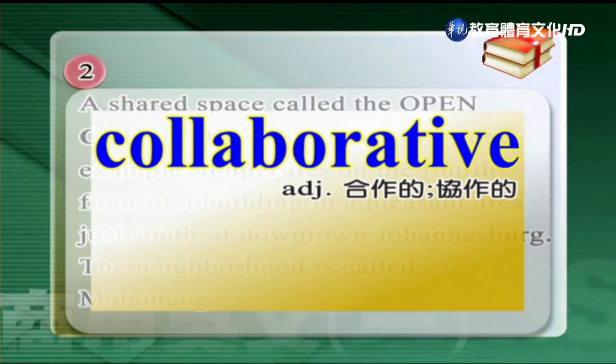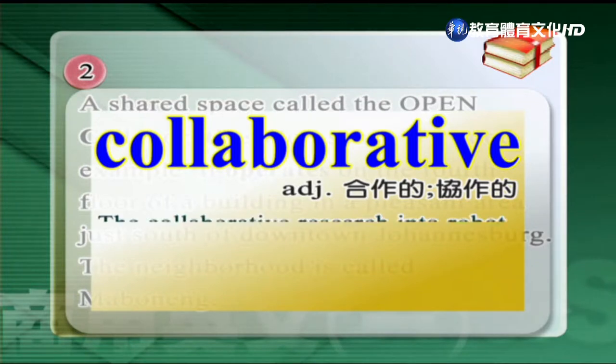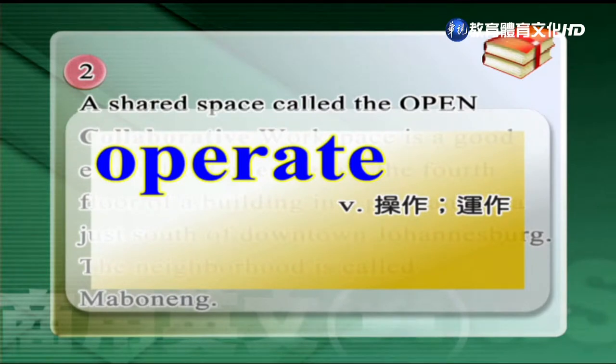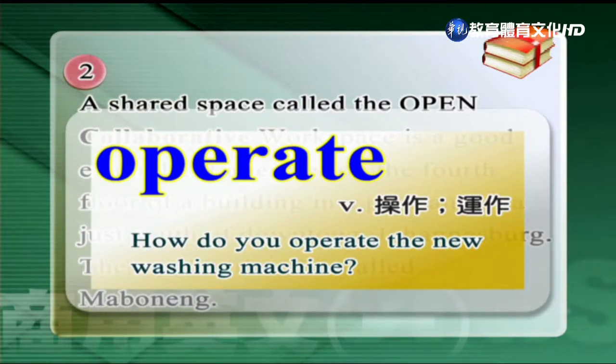這邊的第一個單字是合作的、協作的。The collaborative research into robot technology conducted by the top three universities of the nation was seen as very important. 第二個單字是指操作、運作。Operate. How do you operate the new washing machine?